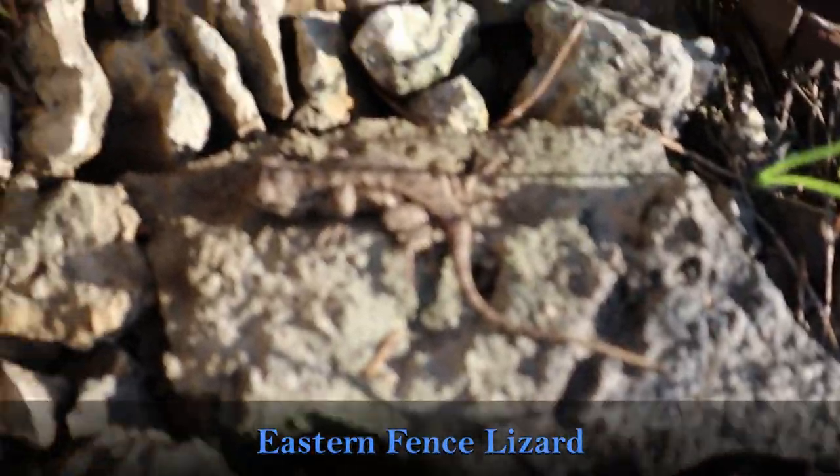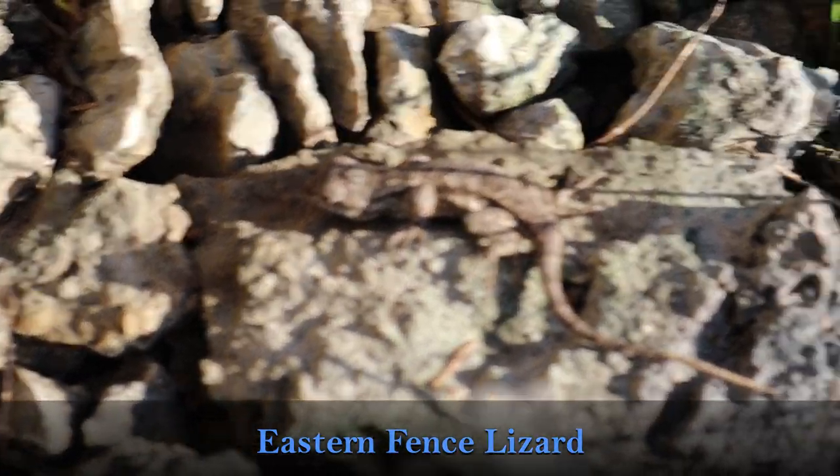Oh yeah, he's a teeny weeny eastern fence lizard. We're finding similar stuff to what we found last time.